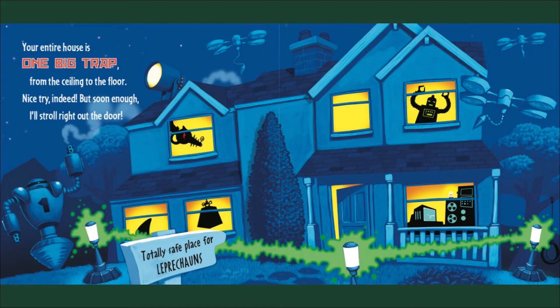Your entire house is one big trap, from the ceiling to the floor. Nice try indeed, but soon enough I'll stroll right out the door.